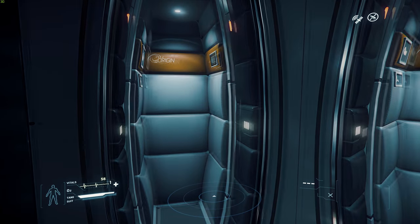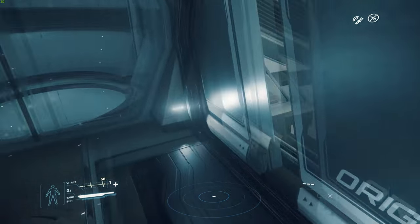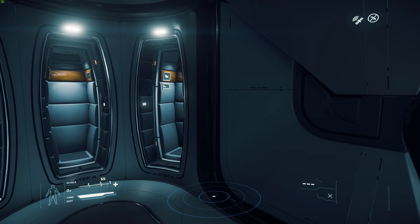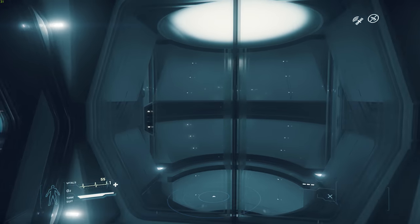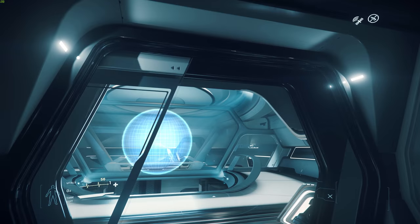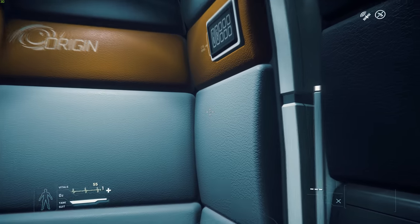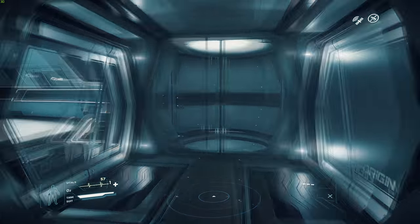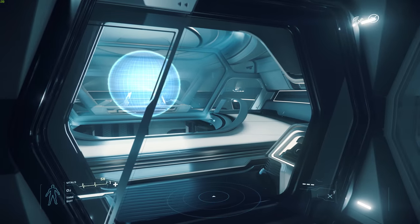Up here are the three escape pods for the bridge crew or anybody in the front section of the ship. I know some people are complaining that you don't have escape pods everywhere on the ship — like, if I'm in the captain's cabin I have to go up the elevator to get to the escape pod. You can't have everything everywhere. It just really annoys me how many people are complaining about little things when this is just such a glorious ship. I have been an Origin fan since right after I first backed in September of 2015.